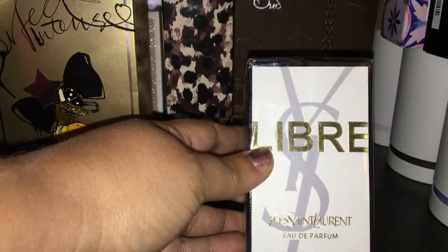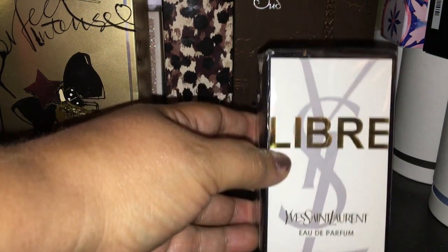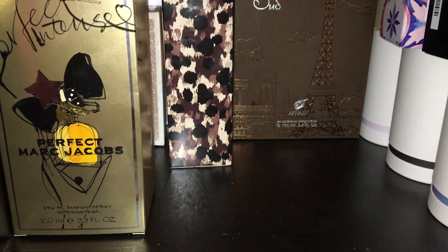The next one is a repurchase — it's still brand new. I got it on sale; it's a smaller bottle. This is YSL Libre, and it smells so good. I emptied out my other bottle, so this is my replacement. It's a beautiful scent.